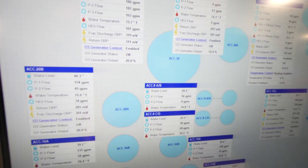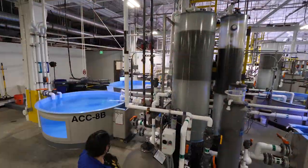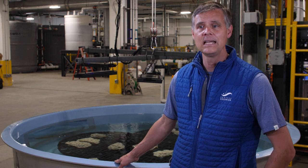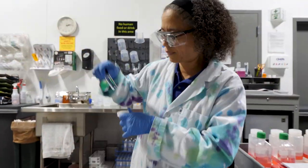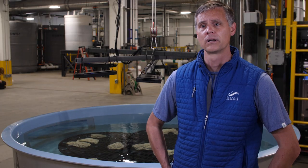We've got very complex life support equipment — pumps, filters, heaters, sterilization equipment — things like that that we're using to maintain the water quality in all of these habitats to make sure that we're providing the best environment for the corals, the fish, the rays, and all of the animals that we're going to be bringing in.